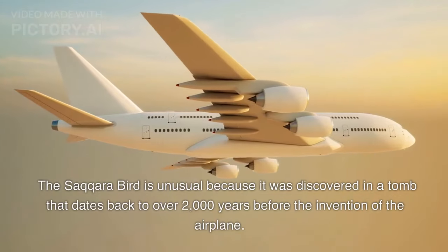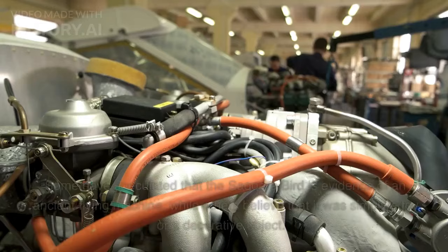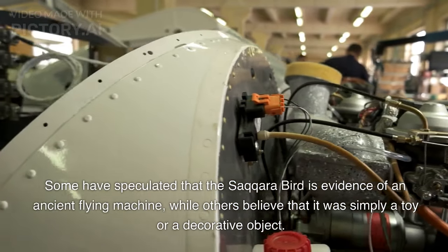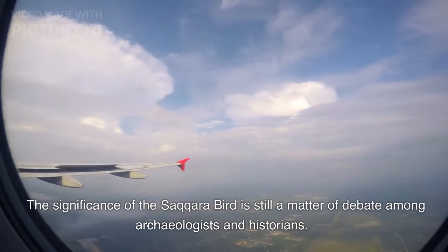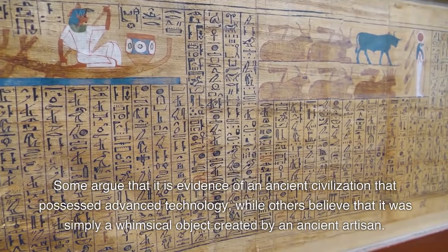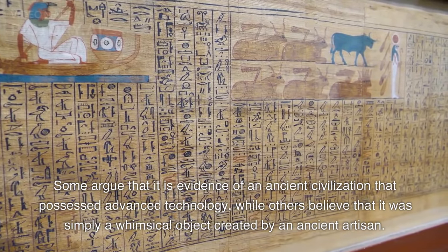The Saqqara bird is unusual because it was discovered in a tomb that dates back to over 2,000 years before the invention of the airplane. Some have speculated that the Saqqara bird is evidence of an ancient flying machine, while others believe that it was simply a toy or a decorative object. The significance of the Saqqara bird is still a matter of debate among archaeologists and historians. Some argue that it is evidence of an ancient civilization that possessed advanced technology, while others believe it was simply a whimsical object created by an ancient artisan.